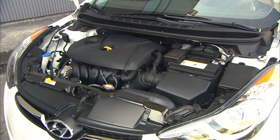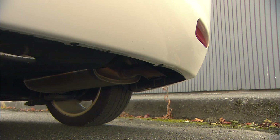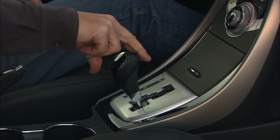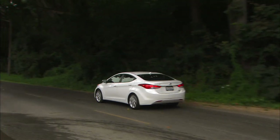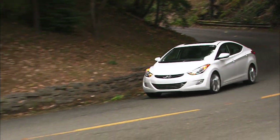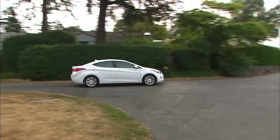This 1.8-liter 4-cylinder churns out 148 horsepower. It's smooth until the upper rev range. The automatic is a 6-speed, shiftable manually if you want. 0-to-60 happens in a competitive 8.5 seconds — not that you're going to be drag racing your neighbors. The 6-speed goes about its business without calling any attention to itself.